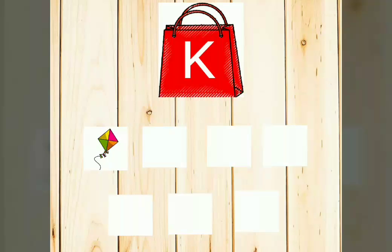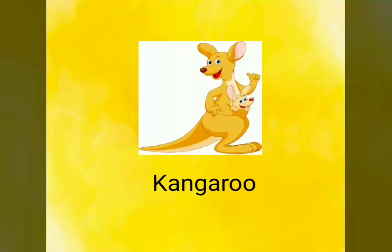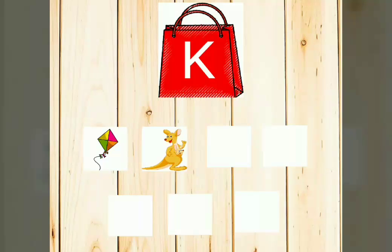Okay children, say along with me. This is Kangaroo. K-A-N-G-A-R-O-O. Kangaroo. Say along with me, children.